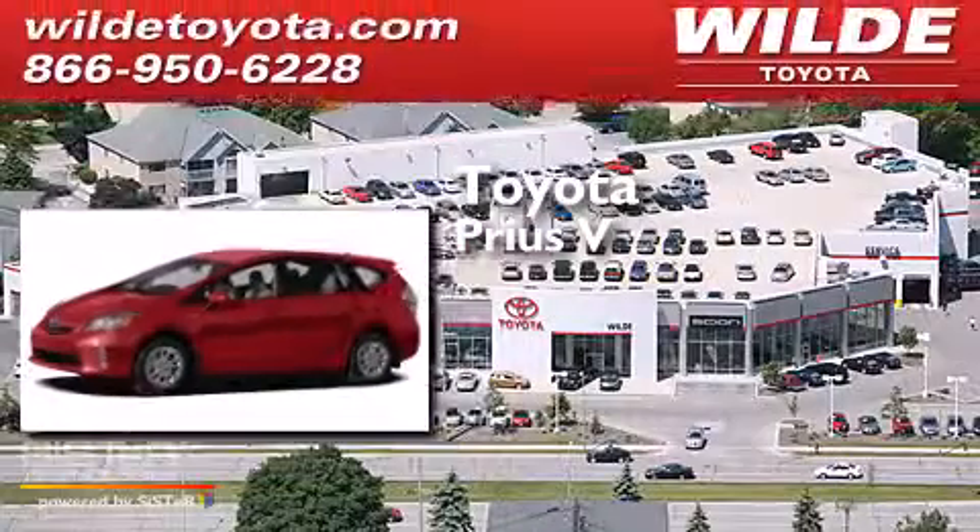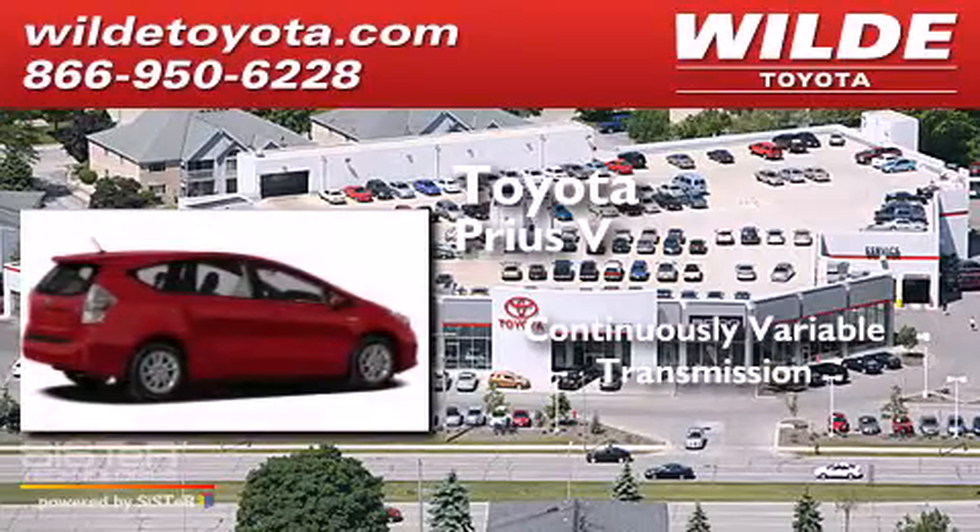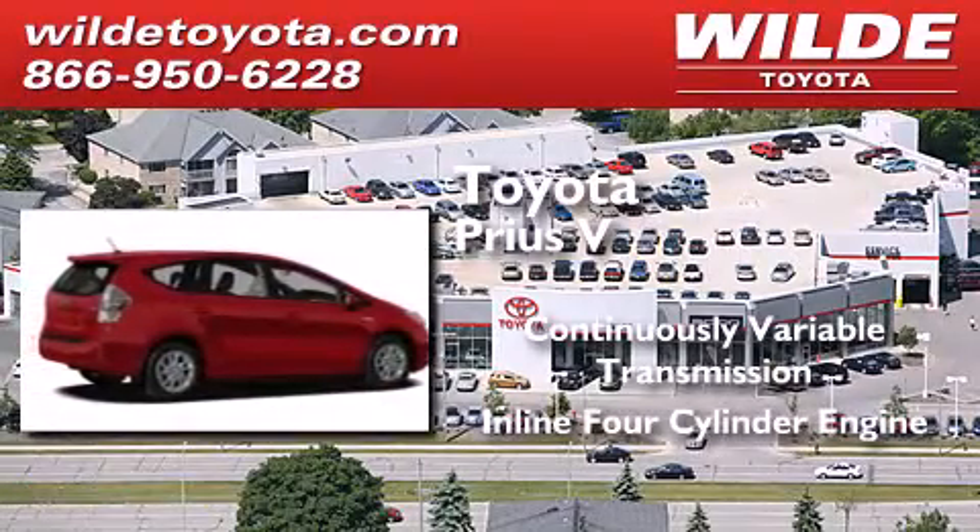Toyota Prius V. This four-door sedan has a continuously variable transmission and an inline four-cylinder engine.